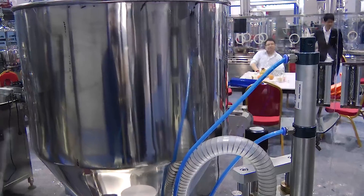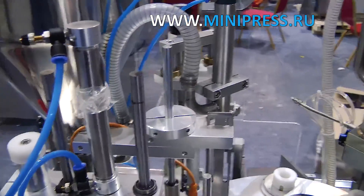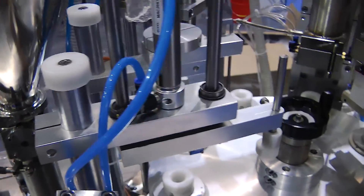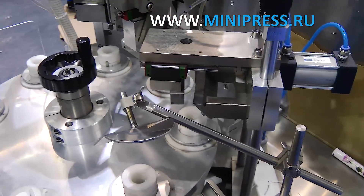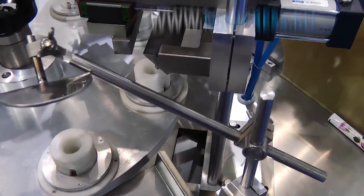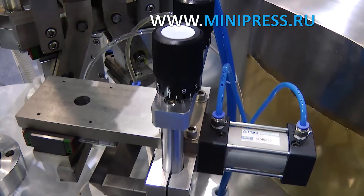Within two weeks of receiving the equipment, we were able to install it, set it up, and train the workers. The work area of the machine was protected with plastic shields to eliminate outside influences. The equipment is made of stainless steel. Plastic tubes were held in a metal tray for fixation before dosing, and dispensing of cream is carried out on a rotating round table with special holes for plastic tubes. As a result, we get a finished hand cream in a white plastic tube with our original design.